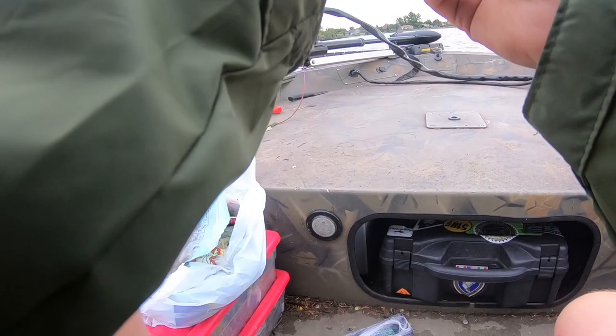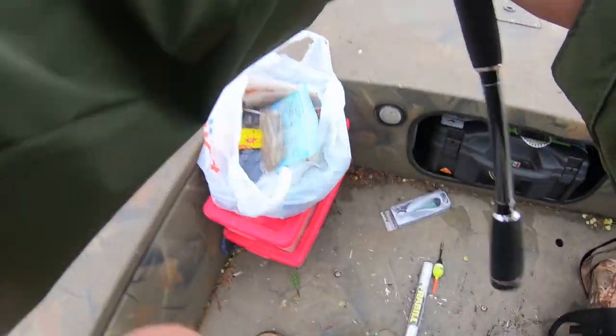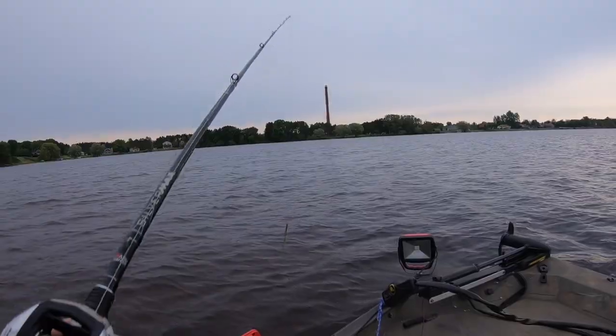Going to go with the wacky rig, honestly. I can't beat that. But that looks pretty decent. Let's see if we can't get out some fish.